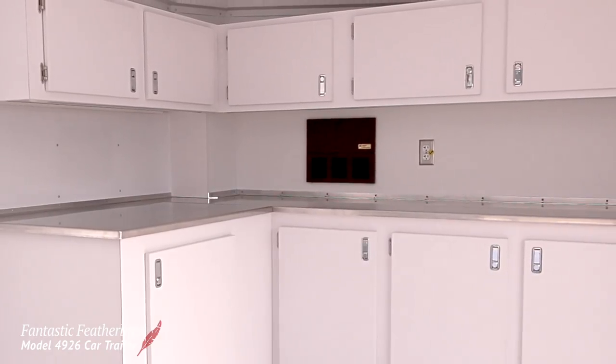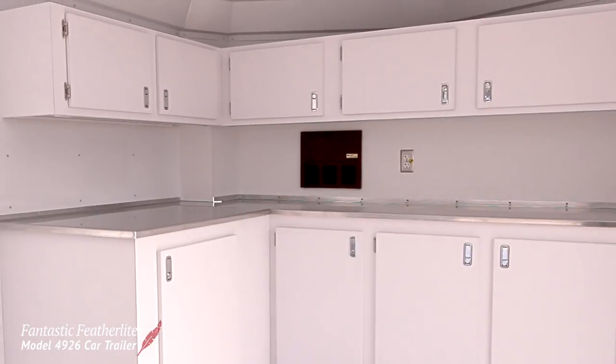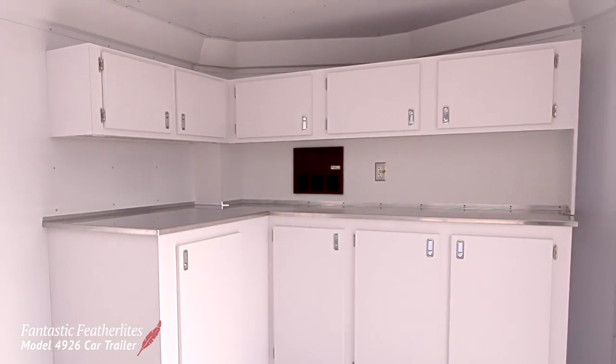The white interior aluminum lining helps not only make the trailer brighter but also gives it a clean professional look. A stainless steel workbench and plenty of cabinet space at the front of the trailer can store all the parts and tools needed to make the repairs at the track.